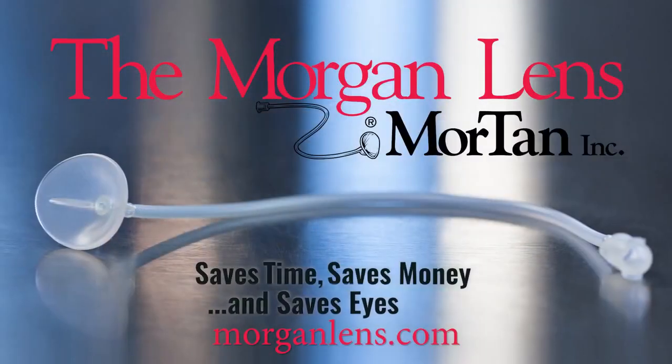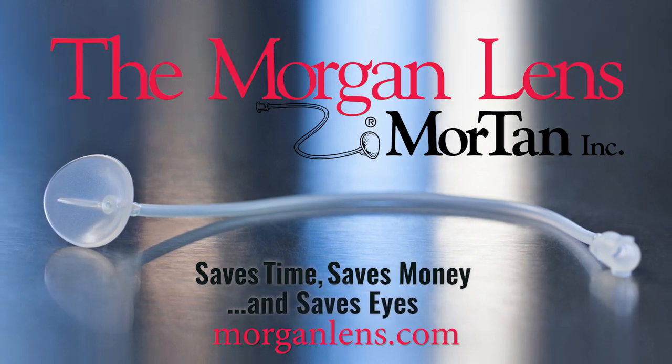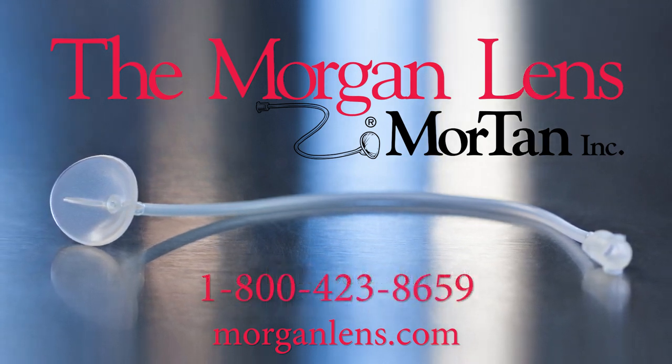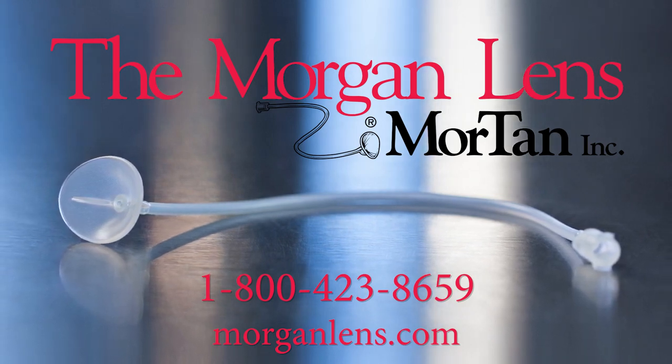The Morgan lens saves time, saves money, and saves eyes. To place an order, just give MorTan a call at 1-800-423-8659.